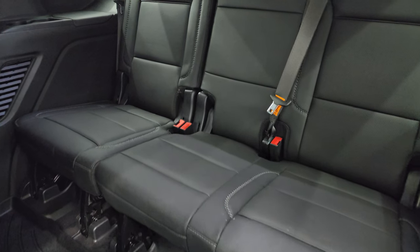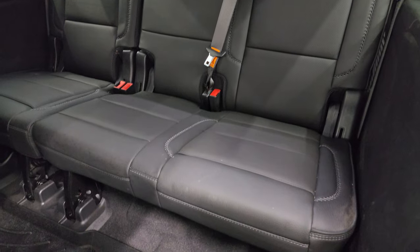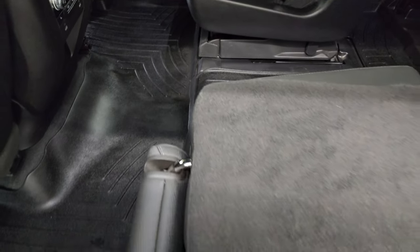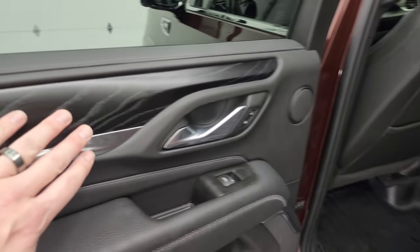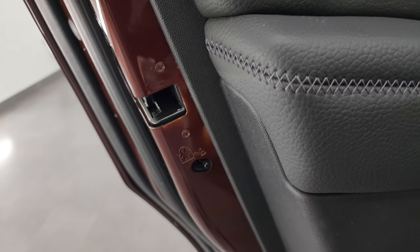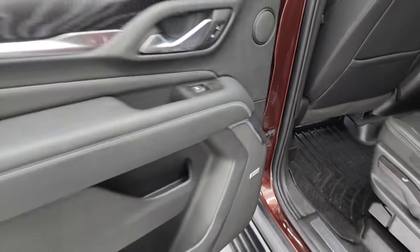The third row seats are in excellent condition — no rips or tears back there. You get the all-weather floor mat back here as well, covering pretty much the entire back of the vehicle. Those seats also flip up. You get the really good-looking dark wood grain trim and child safety locks on the back doors. Inside and bottoms of the doors all look really good. Also the Bose sound system, of course.